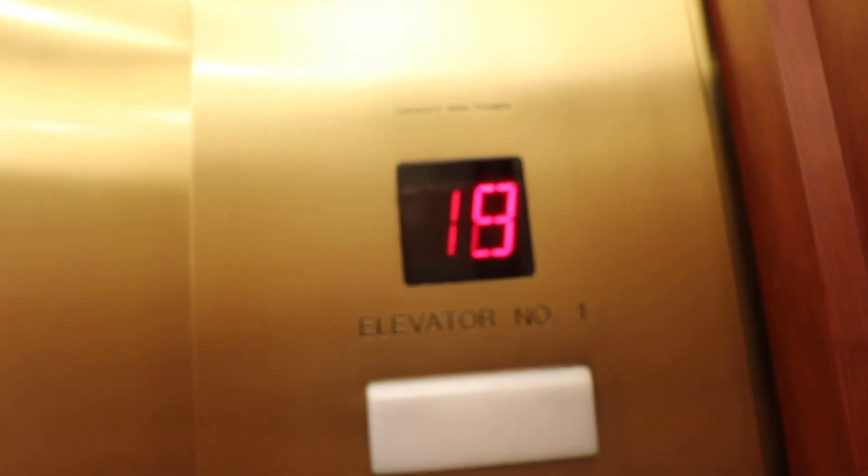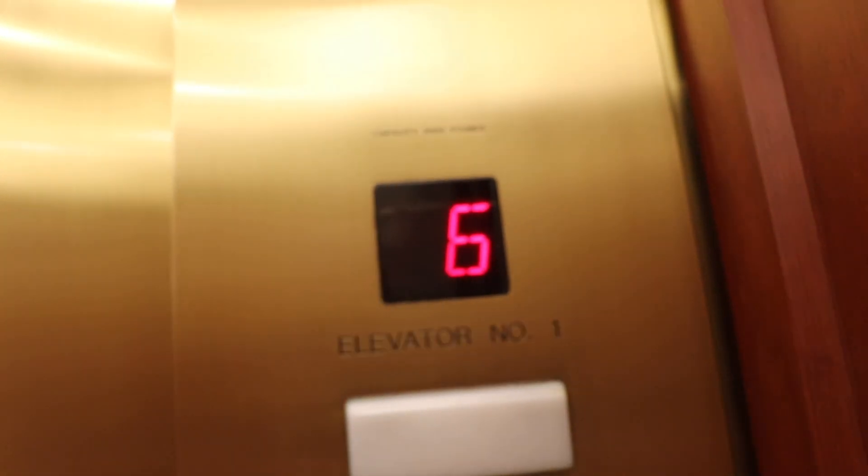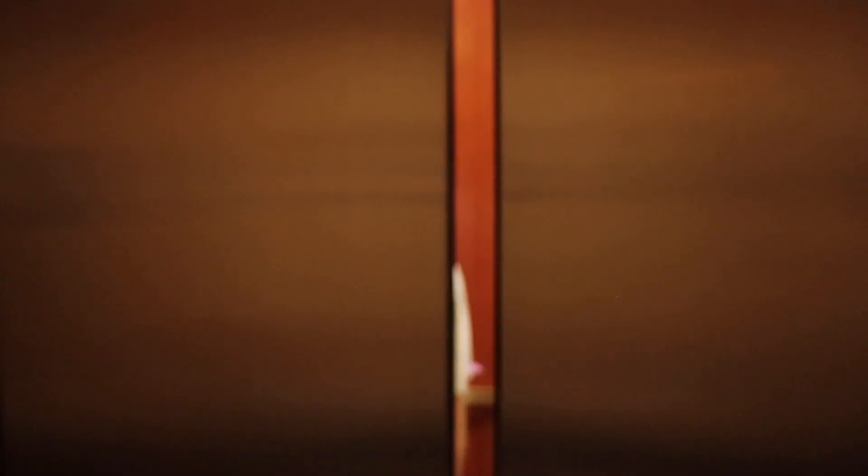The key to remembering numbers is being able to turn a number into a picture. What's a picture for the number 17? So what's the trick? How do you remember numbers? How do you turn numbers into pictures?